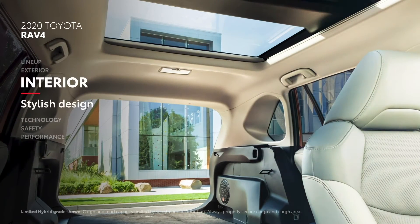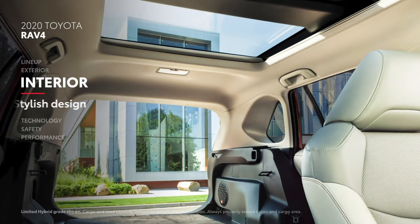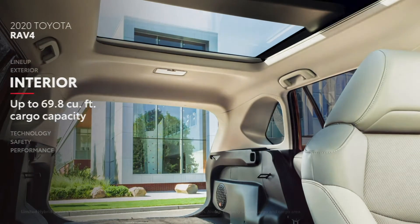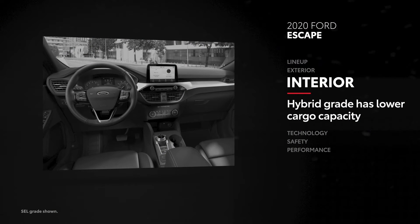Despite the head-turning style, RAV4's interior doesn't come up short on practicality. This is evident in its max cargo volume — roughly three times the capacity of a standard four-person hot tub. Escape can't match this storage capacity, and it offers even less for the hybrid grades.